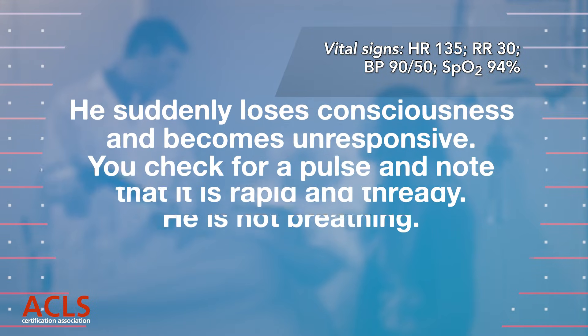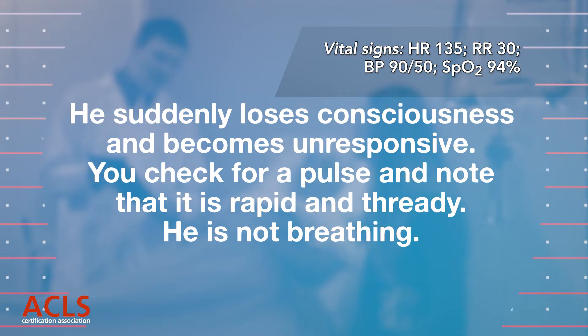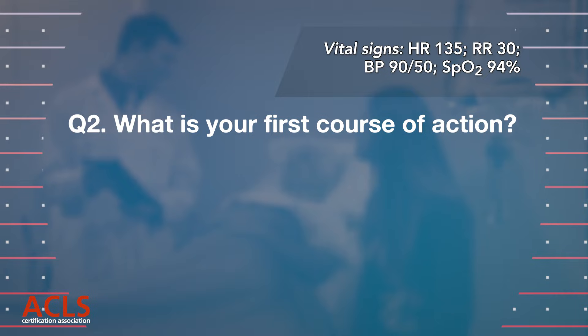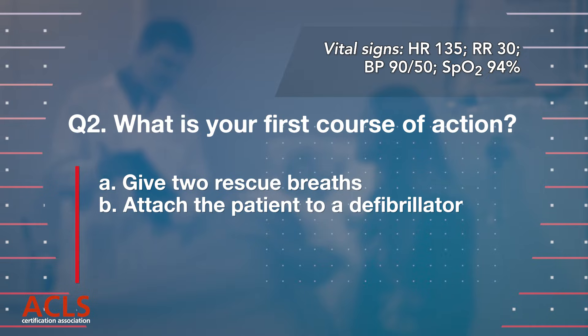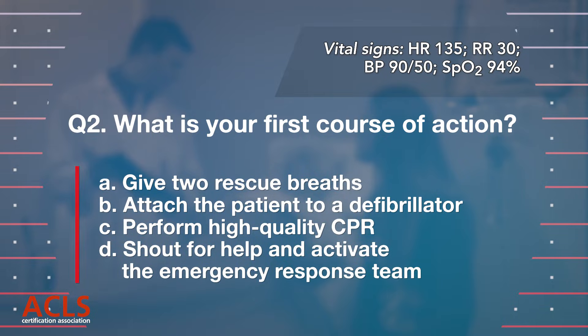The patient suddenly loses consciousness and becomes unresponsive. You check for a pulse and note that it is rapid and thready. He is not breathing. Question 2. What is your first course of action? A. Give two rescue breaths. B. Attach the patient to a defibrillator. C. Perform high-quality CPR. D. Shout for help and activate the emergency response team.